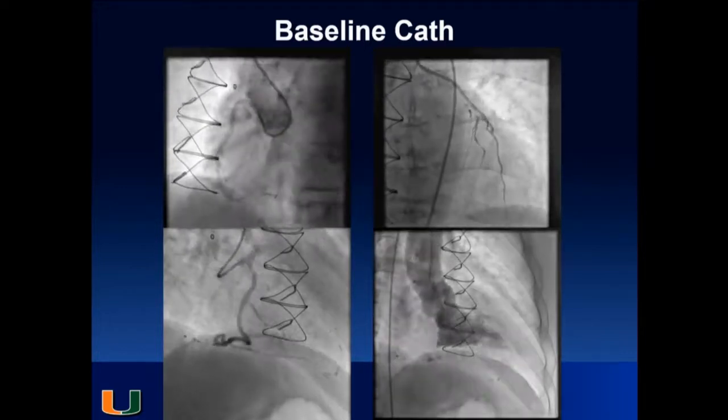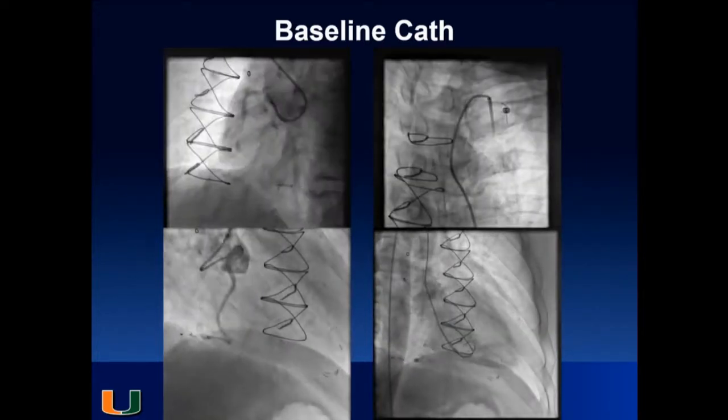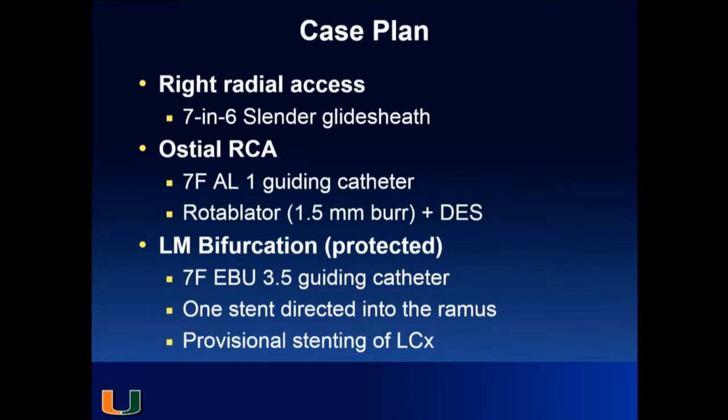We decided to do it radially for better patient comfort and outcome. The plan: right radial access, 7.6 slender glide sheath, 7 French AL1 for the ostial right, rotoblator plus a DES, then address the left main bifurcation with a 7 French EBU — one wire directed into the ramus because that's a straight shot, and the circumflex doesn't seem to have much disease at the ostium. Everything set, so we went in.